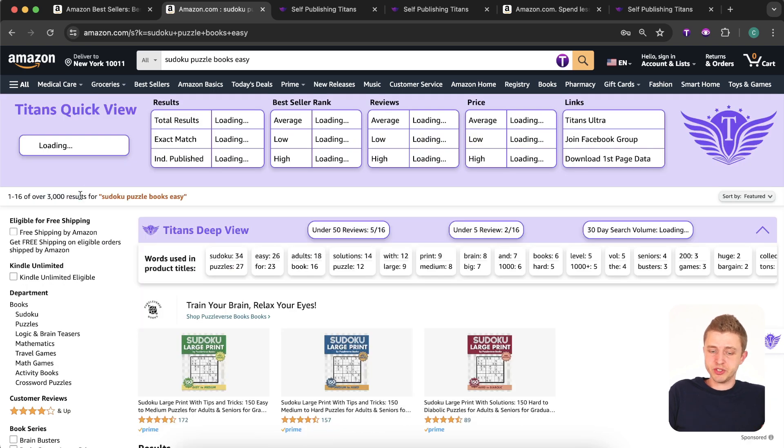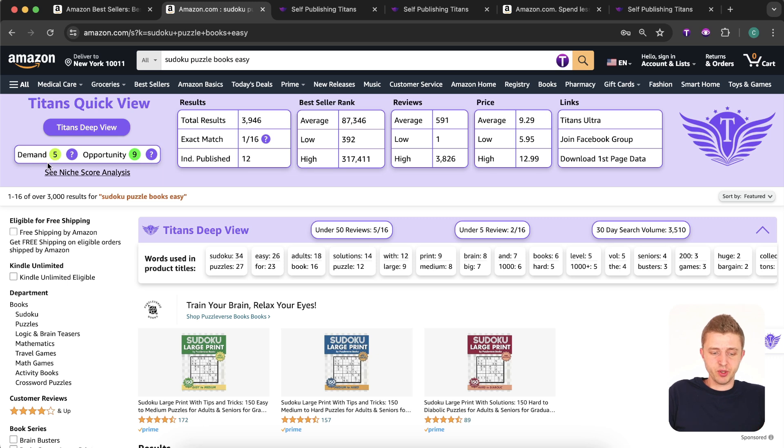Let's take a look at the 'Sudoku puzzle books easy' niche. Amazon is showing only 3,000 results — much less than the previous search — and the demand is a five, which is also good. Niching down is really beneficial because once you create a book for 'Sudoku puzzle books easy,' you can potentially also rank for 'Sudoku puzzle books easy to medium,' 'Sudoku puzzle books easy,' 'Sudoku puzzle book,' 'Sudoku puzzles,' and 'Sudoku book' — broader keywords as well.